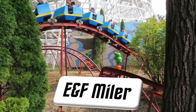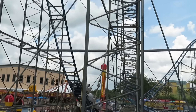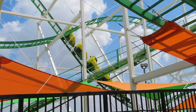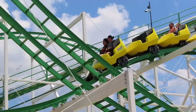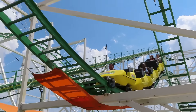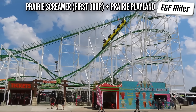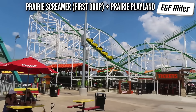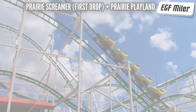E&F Miler mostly makes coasters for small kids, but once in a while you'll see a super-sized Miler. Their best is Prairie Screamer at Prairie Playland — I just got back on that for the first time in a year and a half, and it really blew me away. This has some janky airtime and I loved it. I can't think of any one hill that stands out, so let's go with that 80-foot first drop. That is a long way down when you're riding those skinny rails, and in the back you get a nice pop of airtime. This is truly a hidden gem in North Texas.